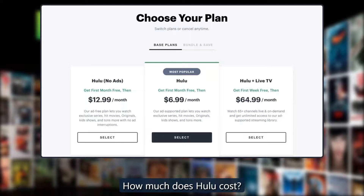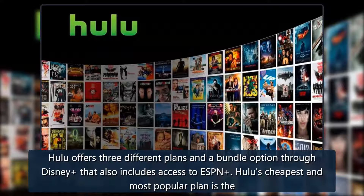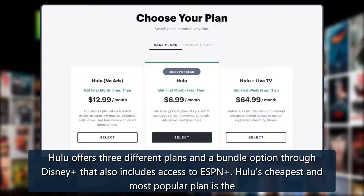How much does Hulu cost? Hulu offers three different plans and a bundle option through Disney that also includes access to ESPN.